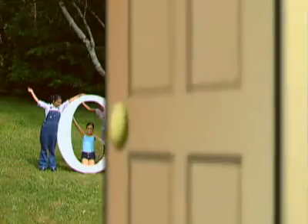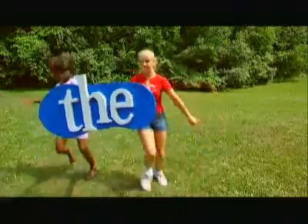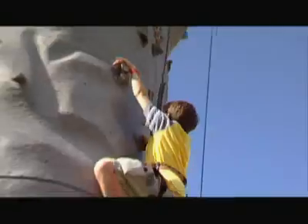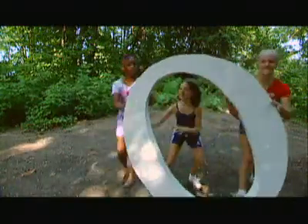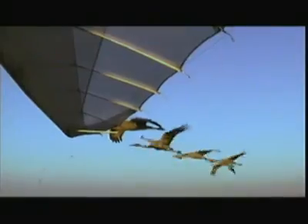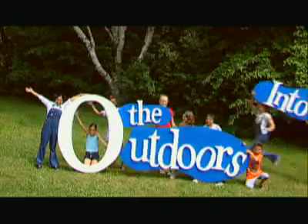Do you hear the call? Into the Outdoors! Let's have some fun. There's so much to do and see, and the outdoors is the place to be. Into the Outdoors! Come along with me, it's a philosophy. And the outdoors really has it all. Into the Outdoors! Earth and sky and the wet and wild — jump in and you will see, there's no place that you'd rather be. Into the Outdoors!